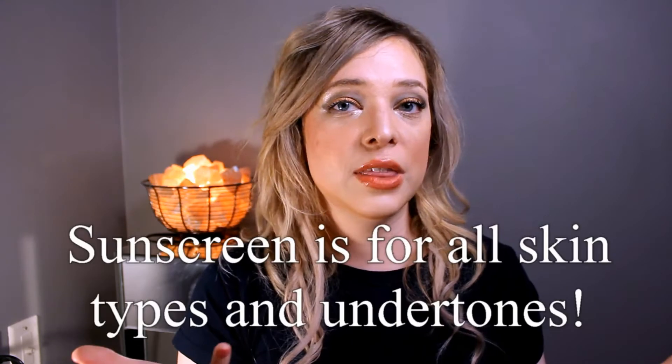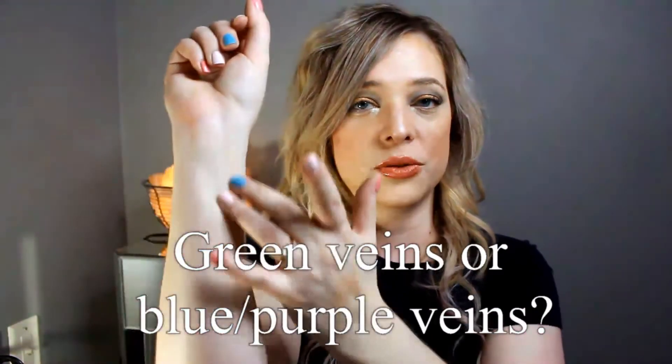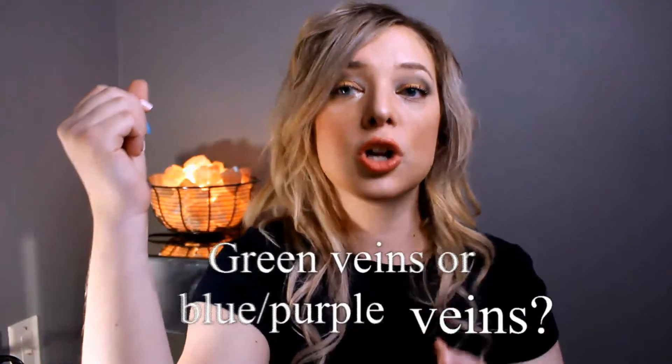If there's one thing that you want to be wearing every day, it's definitely sunscreen. Next, we're going to look at how the veins through your skin represent themselves. If you look at your arm and you have greenish undertones coming through, most likely you're warm. If you have blue or purple veins, that's a good indication that you're probably cool.